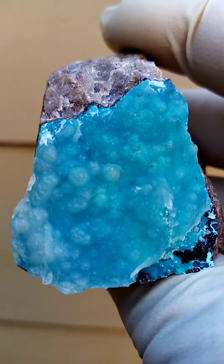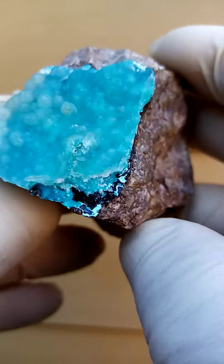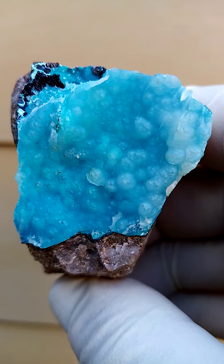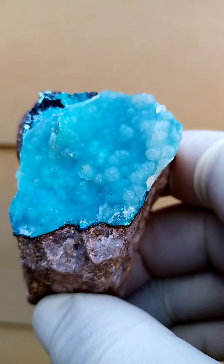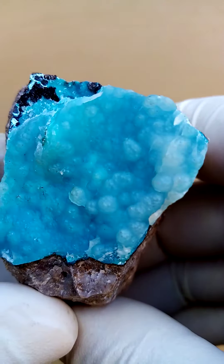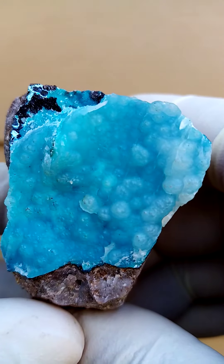is purely botryoidal — there are no drusy quartz in this section. An aberration to the norm as I see it, from the material I currently hold in hand. It's just chalcedony and there's no drusy quartz going on it. Little botryoids of chalcedony, little stalagmites, stalactites.